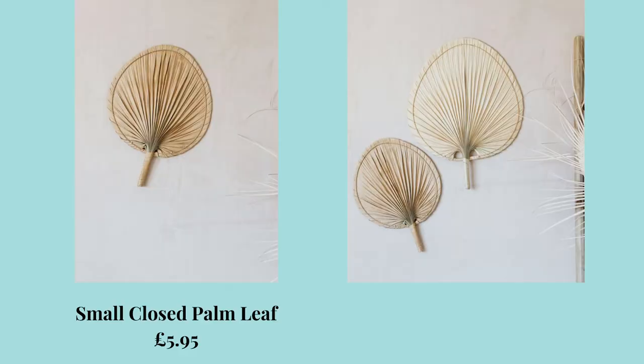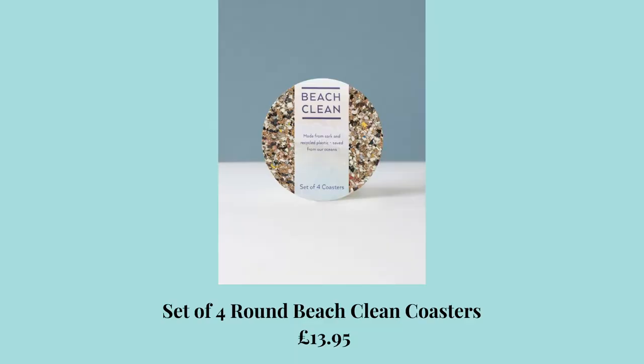Moving on to Graham and Green, who are a newly discovered home shop. I love that they're family run and they also love global design. Their small closed palm leaf, which is £5.95, really caught my eye. I love adding natural, highly textured decorative pieces on our windowsill and shelving because it adds more texture but also helps if you're lacking in some visual interest. The second product is these lovely set of four round beach clean coasters, which as the name suggests is an eco-friendly product. I love the fact that it says crafted from a rainbow of recycled plastic sourced from our oceans, and nestled playfully amongst sustainably sourced cork — a beautiful eco-friendly addition to your dining table.